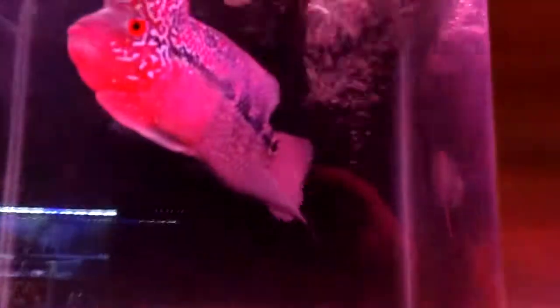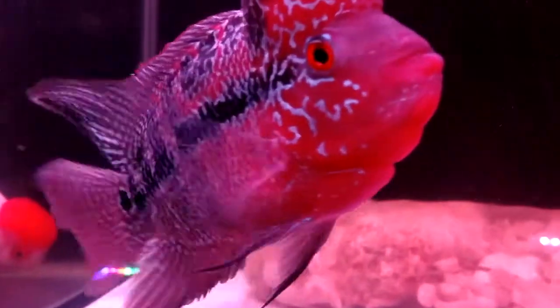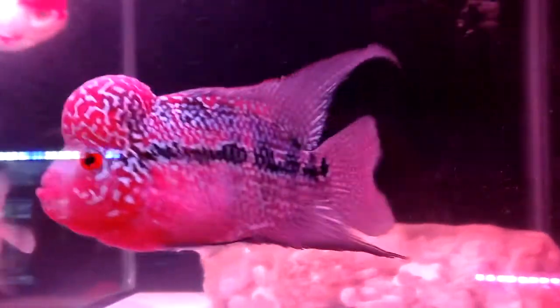Here we have a beautiful flowerhorn — he is gorgeous. Now, he could be a female; I don't know. But it's gorgeous, whatever it is. And he looks happy. He's a handsome boy. Just look at him — it's a beautiful flowerhorn.